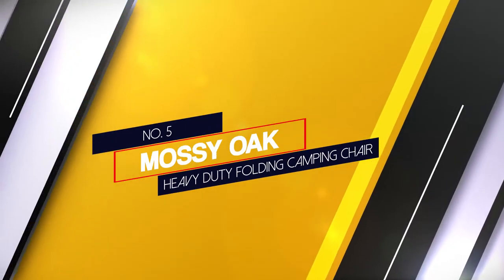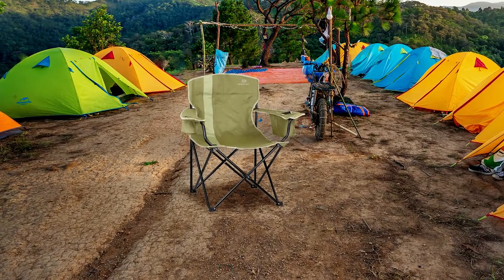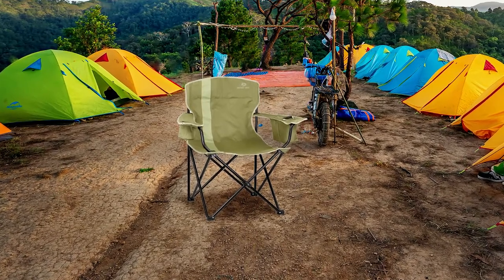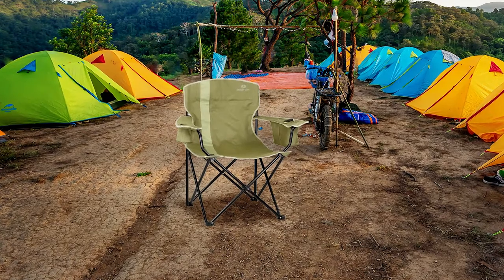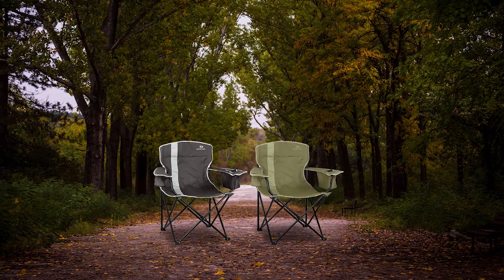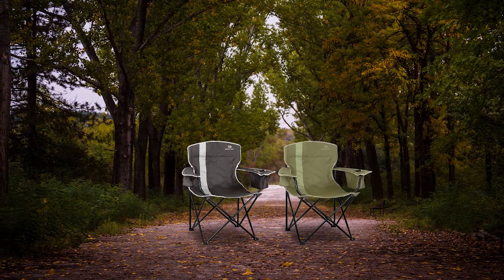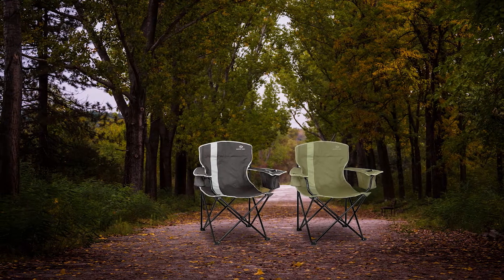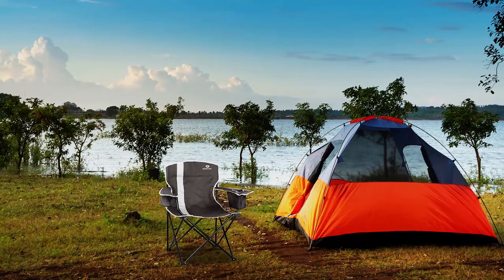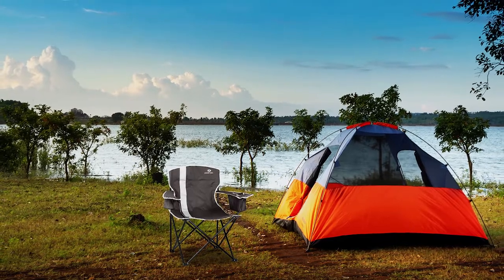Number 5. Mossy Oak Heavy Duty Folding Camping Chair. Back to basics with this elegant camping chair. There are three colors to choose from, each representing a shade of nature, and the design brings comfort, stability and ease of use. The 600D polyester material is weighted for up to 400 pounds and will wick away moisture, drying quickly. The seat is extra wide so you will not need to be pinched when you sit down. The Mossy Oak Camping Chair only weighs 8.5 pounds and comes with a black carry bag that will protect it while in storage and make it easy to take anywhere with you.